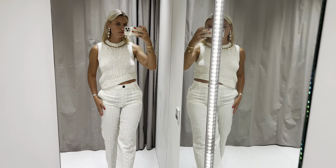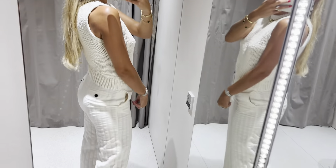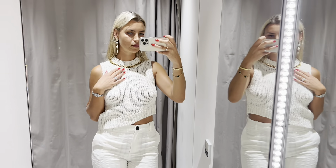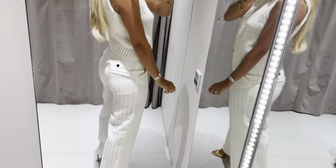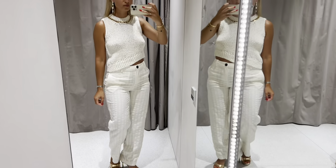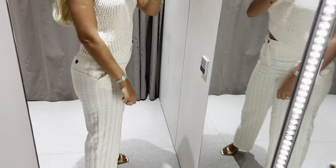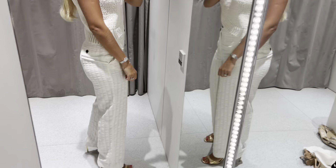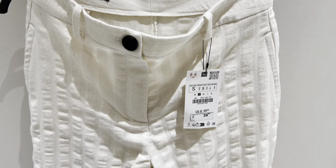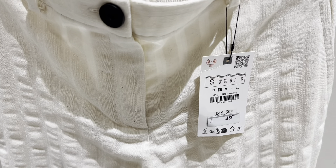Very stylish look. The trousers are true to size and so comfortable. I love the material.